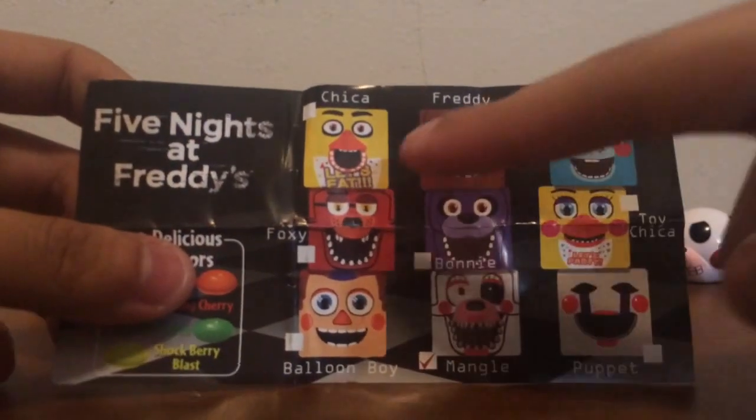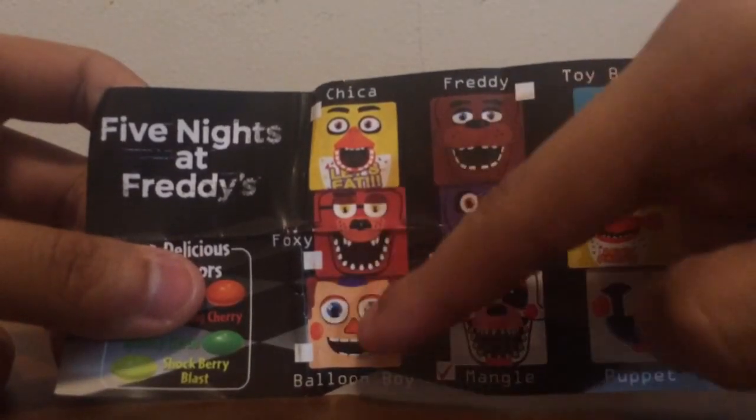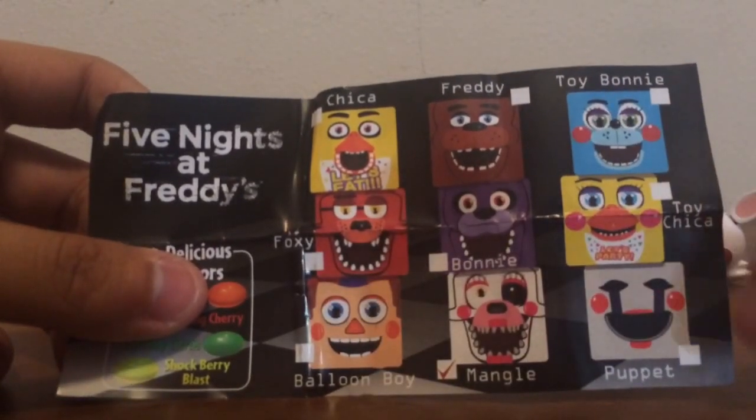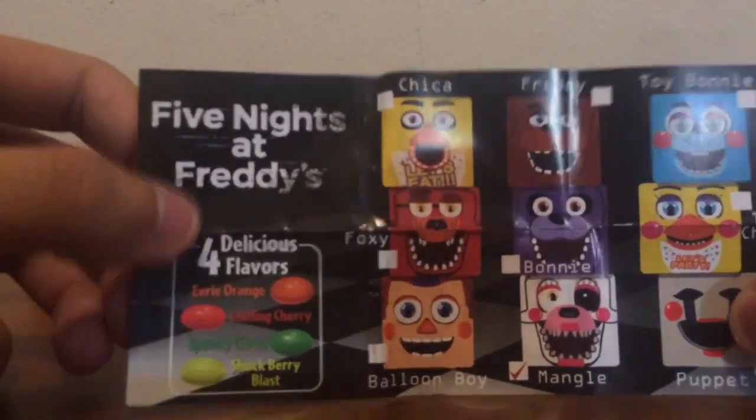Yeah, there are nine total: Chica, Freddy, Toy Bonnie, Foxy, Bonnie, Toy Chica, Balloon Boy, Mango, and Puppet — or Marionette. Toy Freddy and Golden Freddy do not get their own box, which is a bummer.